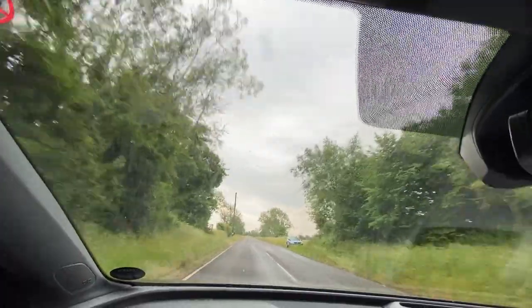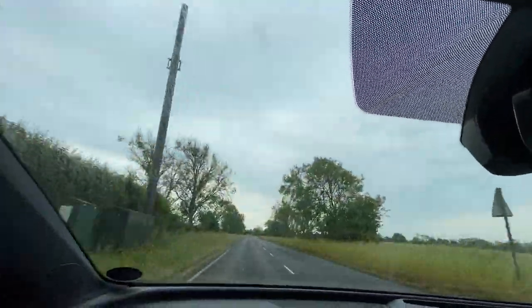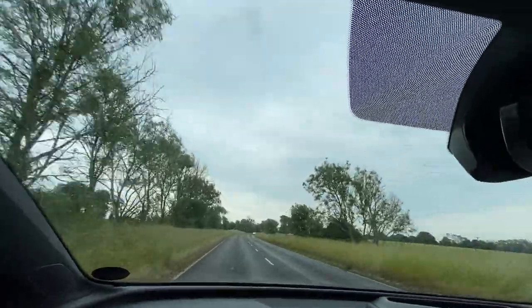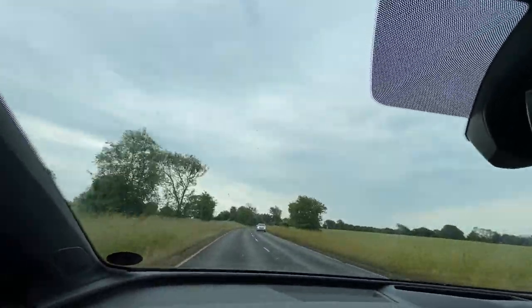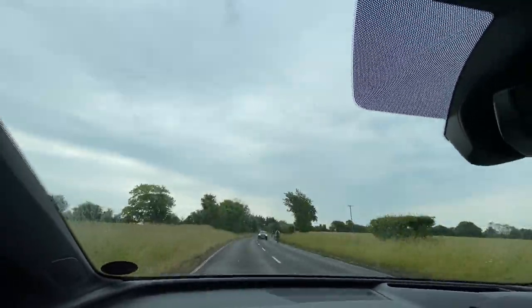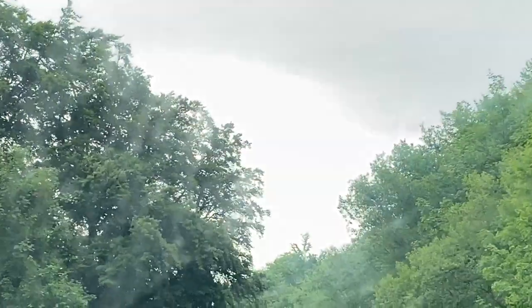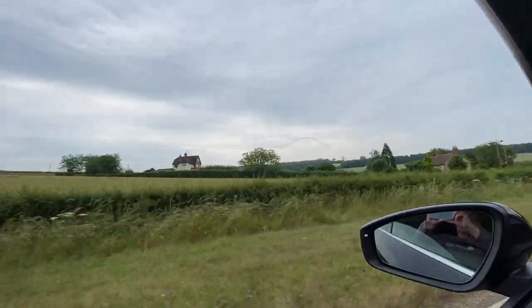We've got 96 miles of range. We could do this for another 30 miles — actually we could, and that's the interesting thing. Look at that — the Red Arrows! Starting to get the buzzing feeling and the rush.